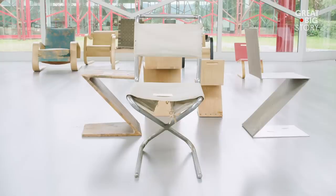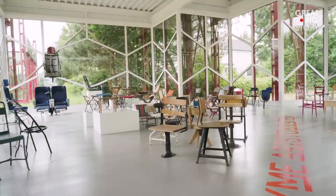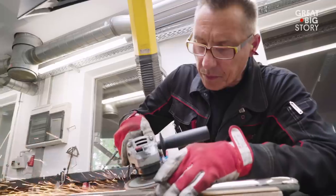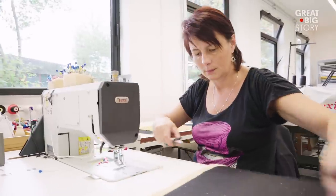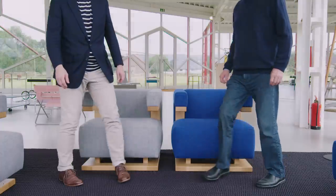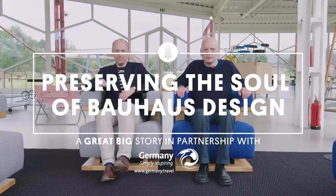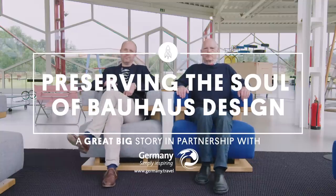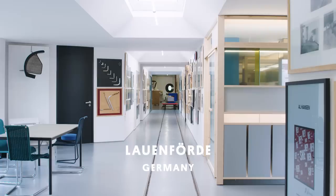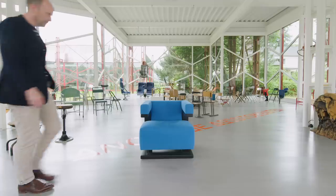Modern furniture began at the Bauhaus 100 years ago. There have always been only a few serious companies doing Bauhaus furniture — re-editions or replicas. We're doing this for 50 years now. It's important for us to tell the story how it really was. This is TECTA, a factory in Lohnföder, Germany — one of the few in the world to replicate original Bauhaus furniture.